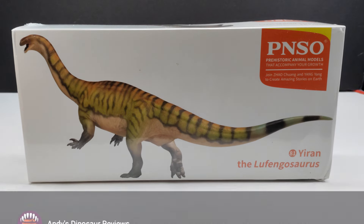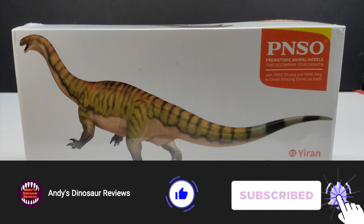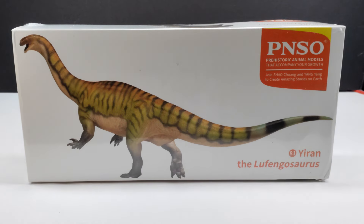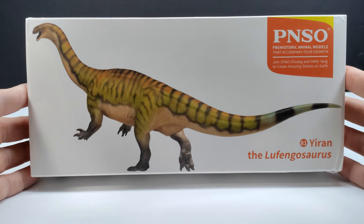Hey guys, welcome back to Andy's Dinosaur Reviews. Today we are back with another brand new PNSO release — this time we have the Lufengosaurus, and this one is very exciting because it is an absolutely gorgeous version, easily far and away better than their older version, and also just in general the best version of a Lufengosaurus that I have seen so far.